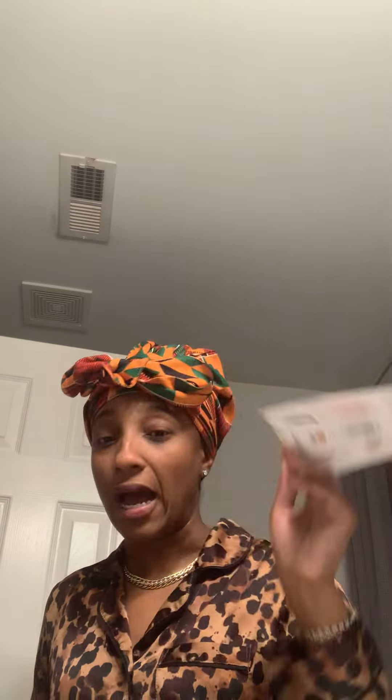There's a third receipt I can't find right now. I left one inside the car so the heat damaged it a little bit, but girls, I saved so much money. This was before the sale — I used to be a Rouge member but I fell down to VIB because I didn't spend a thousand dollars, so right now I'm a VIB Sephora member. I have not shopped the sale yet; I think I have until the 11th to shop.